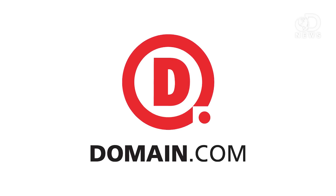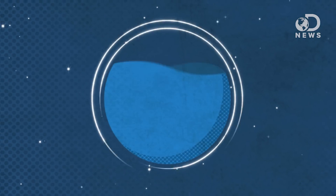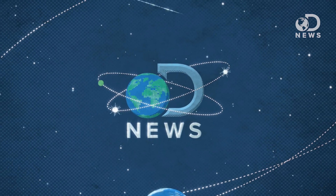This DNews episode is brought to you by Domain.com. Volcanic eruptions may be terrifying, deadly, and wreak havoc on transatlantic air travel. But they can also show us how the Earth's crust regenerates. Hey guys, Amy here for DNews.